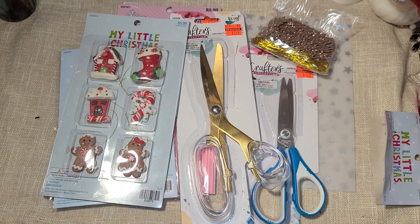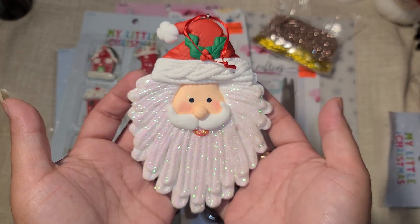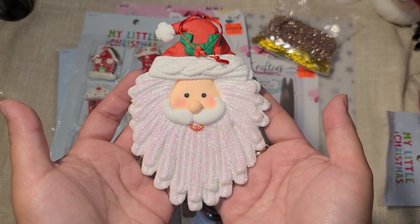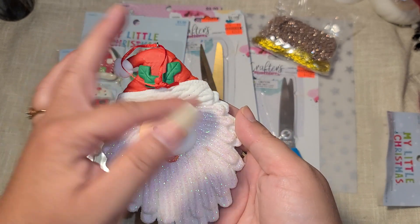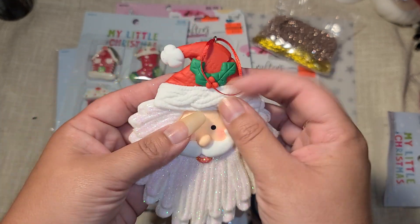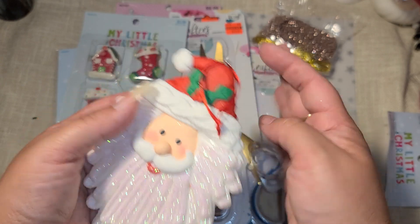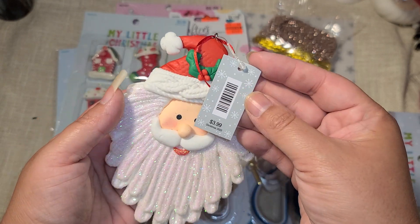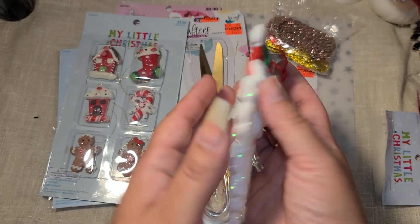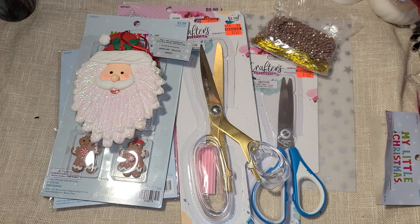I got this clay Santa - I thought he was so stinking cute. I love that he has glitter in his beard and his hat, and it even looks like a little sweater. He came out to $2, which I thought was a really good deal. They also had a penguin and something else, but I didn't get those.